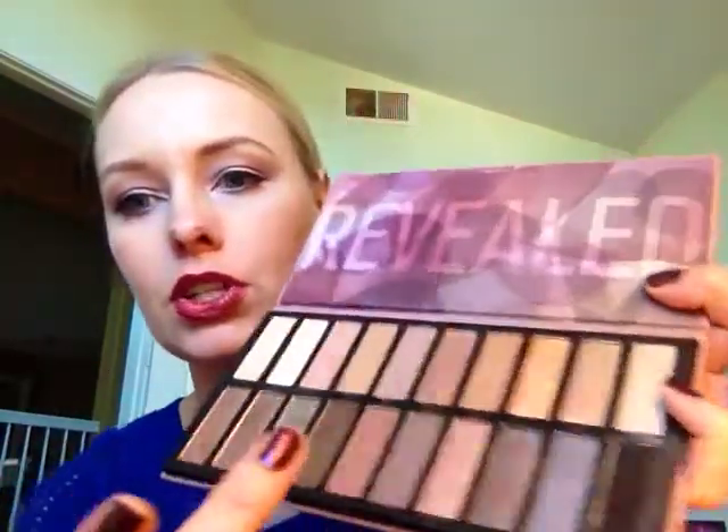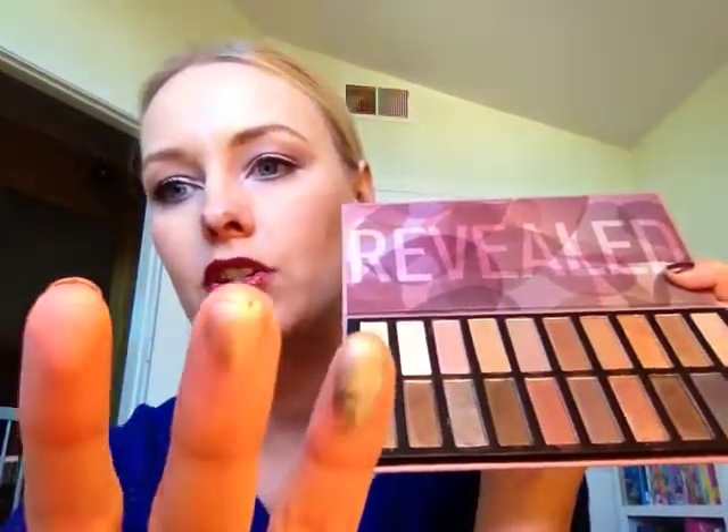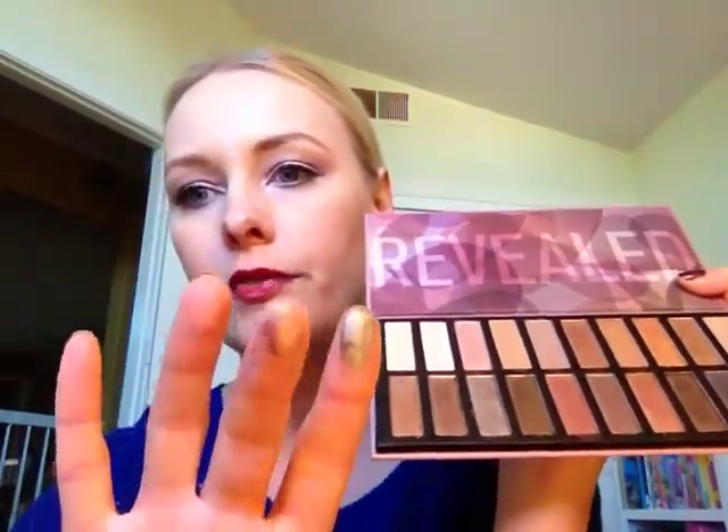The colors and the pigmentation is pretty amazing, and some of them are creamier than others, like this one I just swatched right here — it does not have nearly as much fallout as the one I just did. And look at that color — it's a great kind of champagne-y color. It's beautiful.